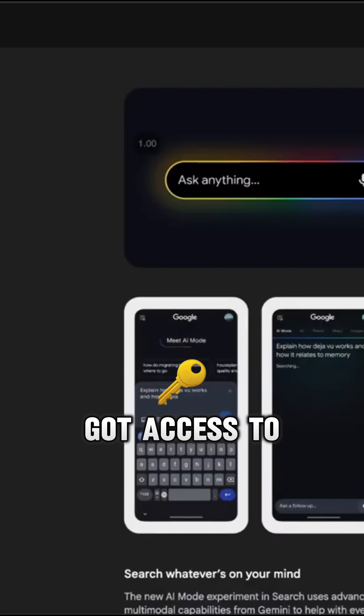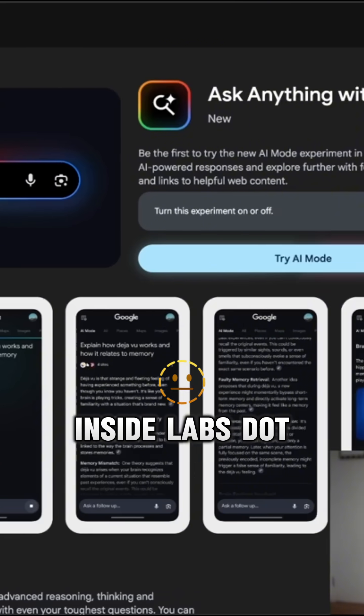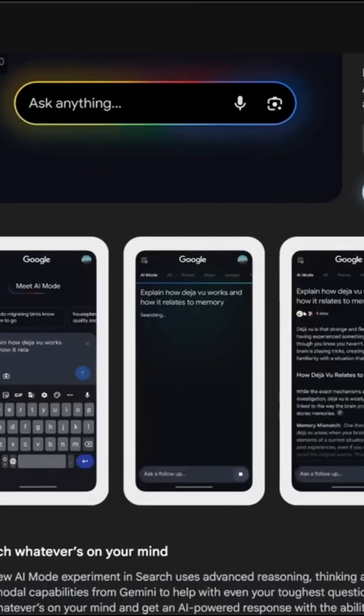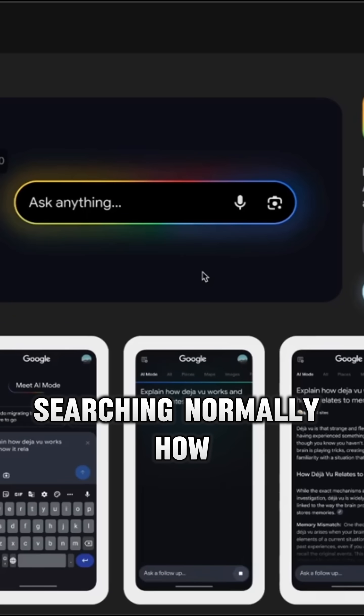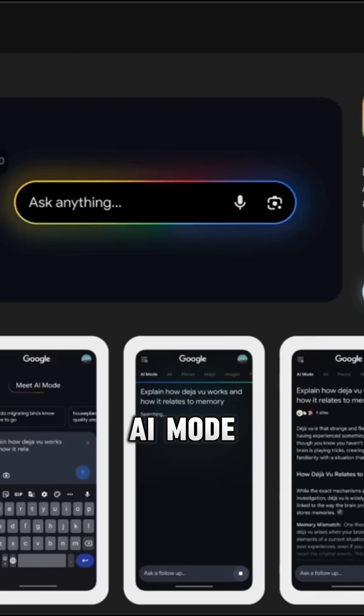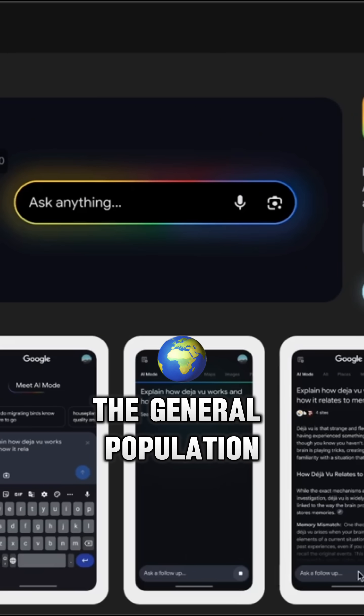We've actually got access to it here — you can ask anything with AI mode. This is labs.google.com, which is only available in certain countries, but you can see how it works directly here. Instead of searching normally, this is a completely embedded AI mode, almost like using Gemini directly, but it's going to be available for the general population.